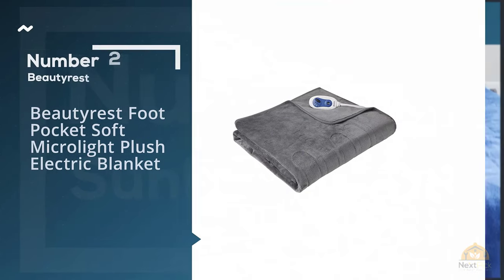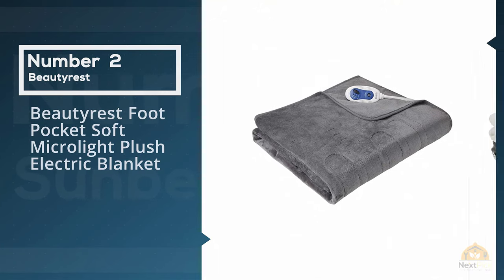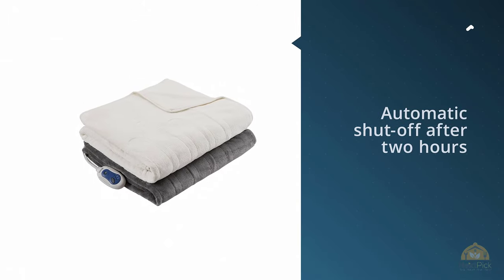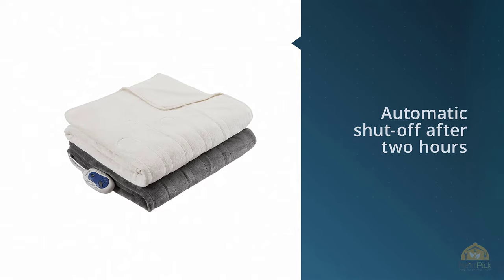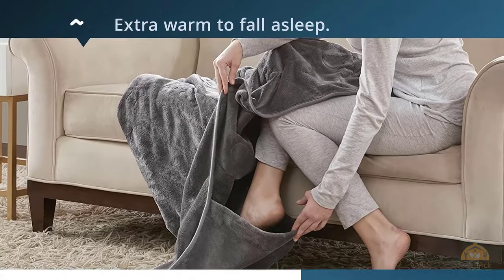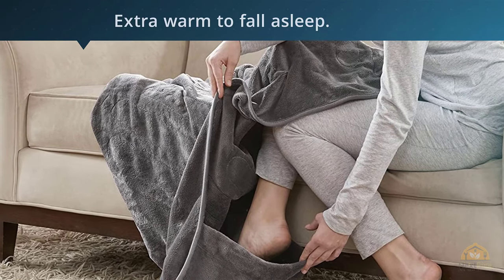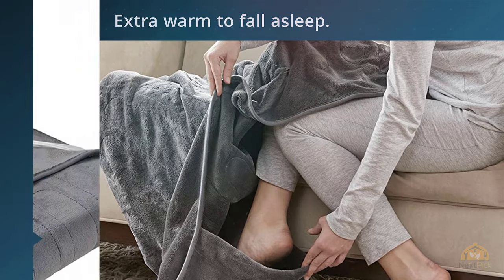Number two: the Beautyrest Foot Pocket Soft Micro Light Plush Electric Blanket. If your feet just can't get warm even with the warmest socks, this electric blanket from Beautyrest is ideal. There's a foot pocket on the bottom so your feet can be completely cozied up — a blanket and foot warmer in one. It's throw blanket sized, and reviewers love how it looks draped over their sofa.